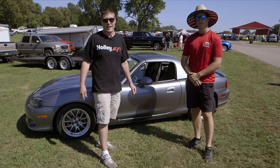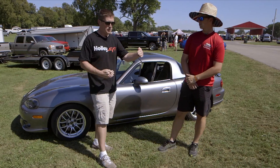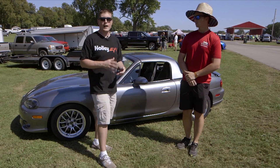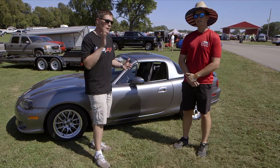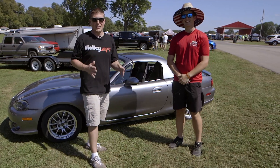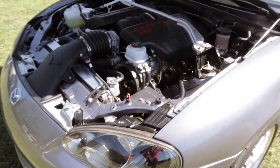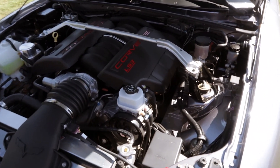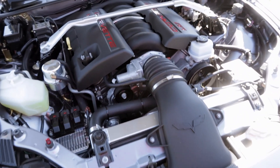Way back in the day in Car & Driver magazine, they had a review of the '90 Miata, and a little single page showing the five-liter Monster Miata. When I saw that, I knew all the way back in high school that I wanted to build a Monster Miata. But when the LS came along in the mid-2000s and people started swapping them into stuff, I saw the Miata was a good candidate — game over. I started planning right away.